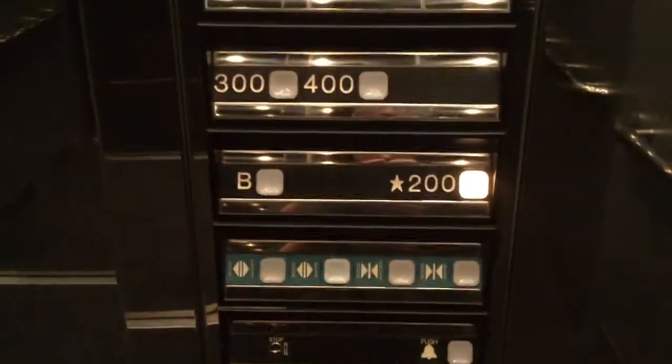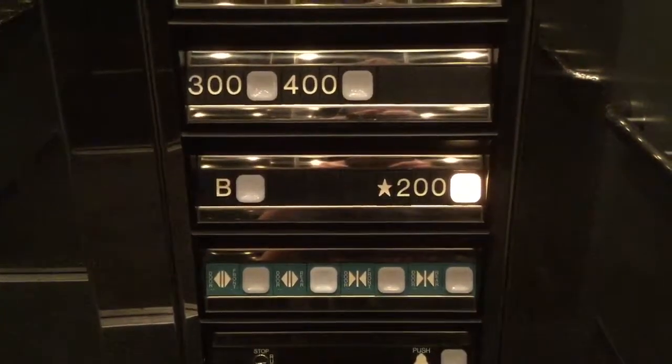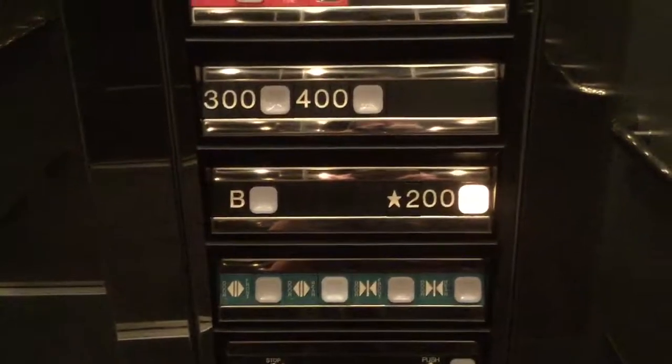Go down to two. There's no first floor — that's interesting. Here we're on two.